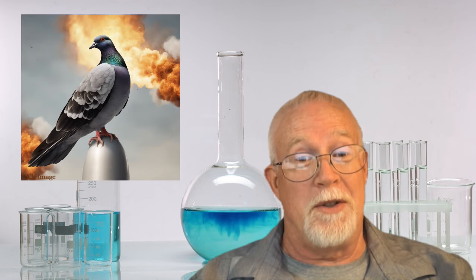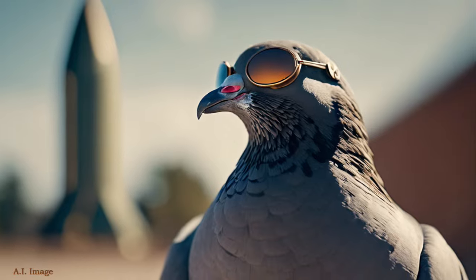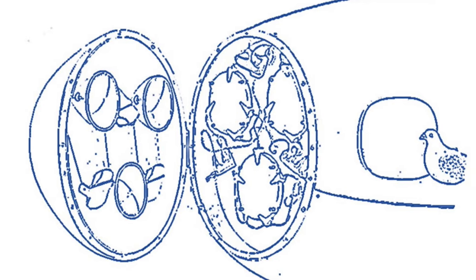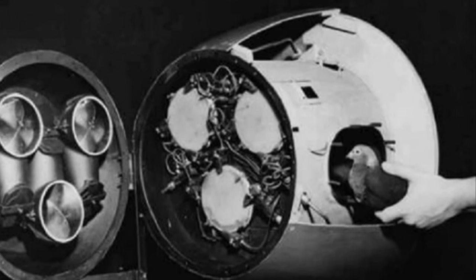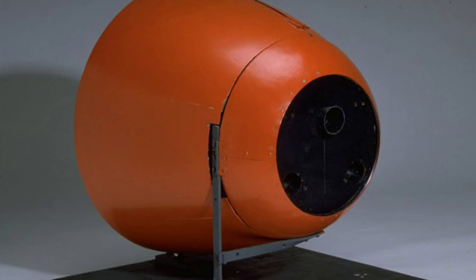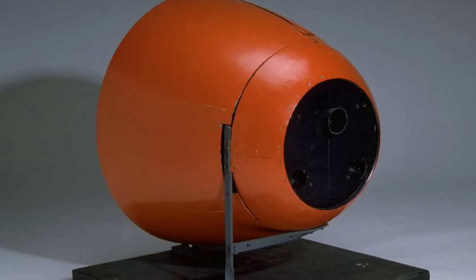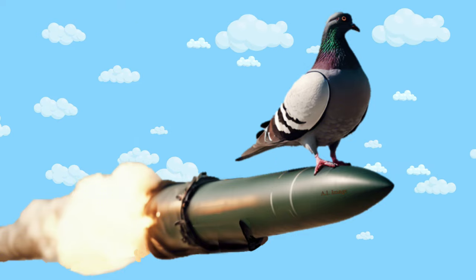Too bad for the pigeon, because the result of a successful accomplishment of their assignment was instant and unavoidable death. I would imagine that for the carefully trained pigeon, death was going to be quite a surprise. In the training process, three pigeons were strapped inside a mock-up of a bomb or missile, each secured individually within their own personal little theater compartments. A small electrical contact was attached with a thin wire to their beak.